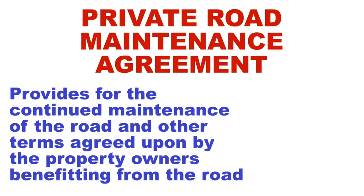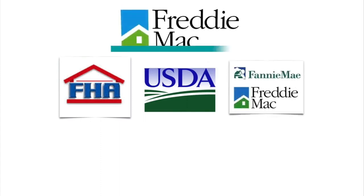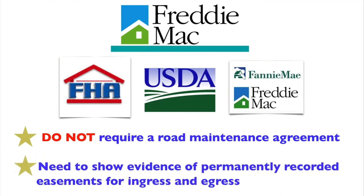Many of us know this can be an extremely difficult document to locate due to a variety of factors, which can lead to much frustration. However, what many do not realize is that FHA, USDA, and conventional loans under Freddie Mac do not require a road maintenance agreement, but instead just need to show evidence of permanently recorded easements for ingress and egress.